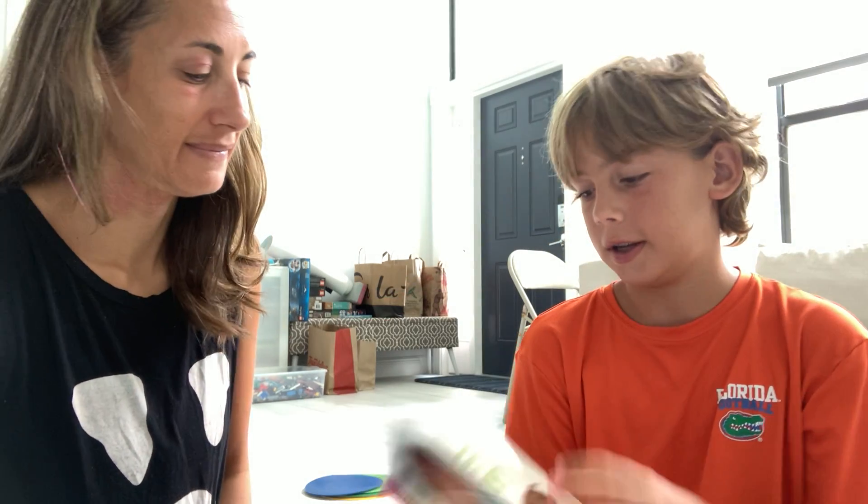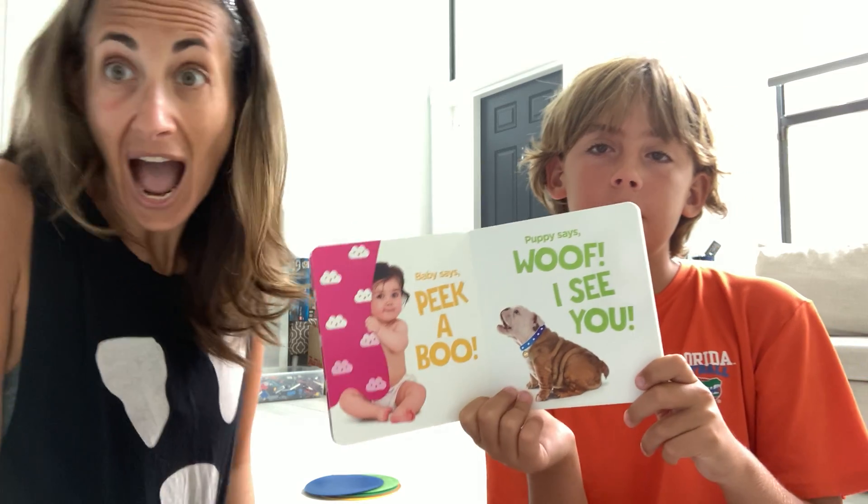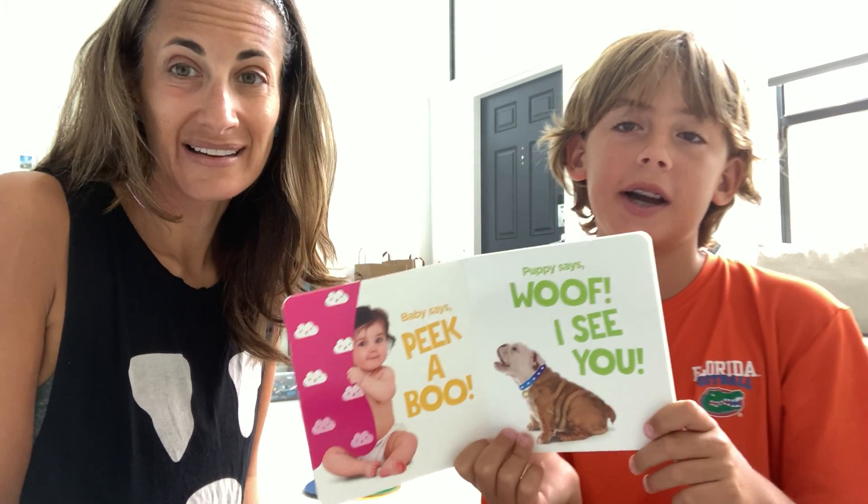What game does baby want to play? What game does puppy want to play? Baby says peek-a-boo! Puppy says woof! I see you! Can you see the baby and the puppy?